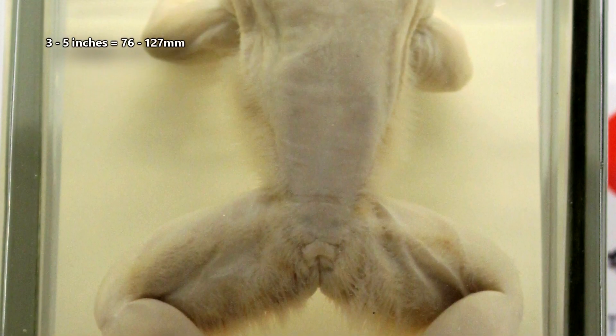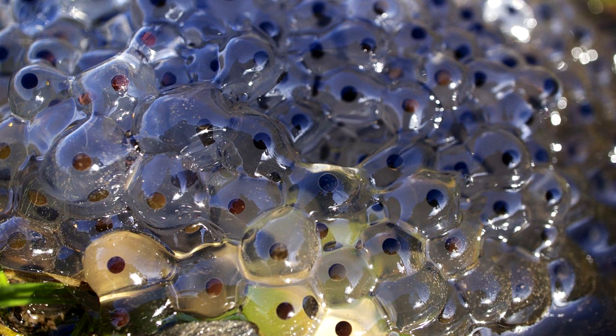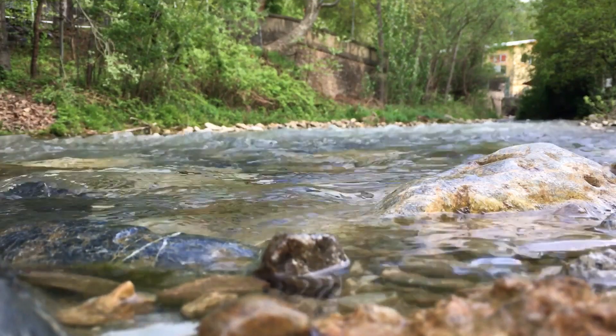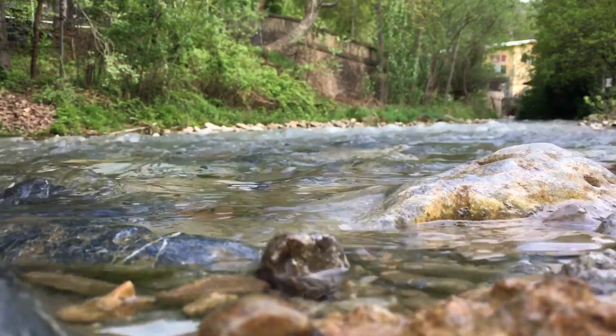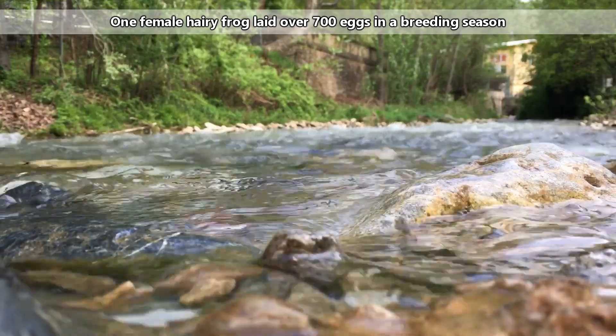Wolverine frogs range in size from 3 to 5 inches in length. Females produce clutches of 2 to over 20 eggs. These are laid in streams on rocks, and the eggs are sticky. Over the course of the breeding season, the female may lay hundreds of eggs.